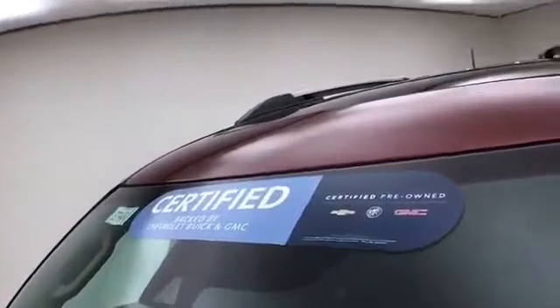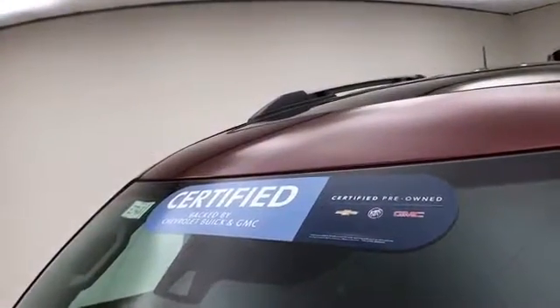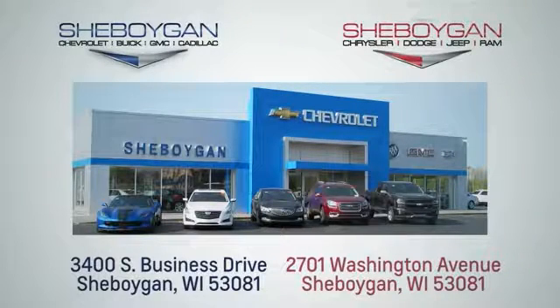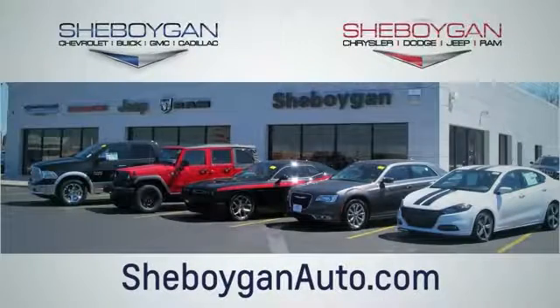Don't forget about that GM certification protecting your investment. For more information about this Acadia, please go to sheboyganauto.com. Choose Sheboygan Auto — we are conveniently located at 3400 South Business Drive, or at 2701 Washington Avenue in Sheboygan, Wisconsin. sheboyganautos.com.